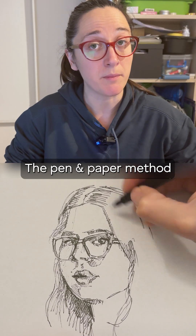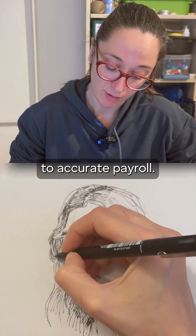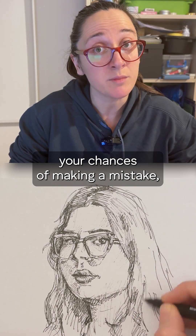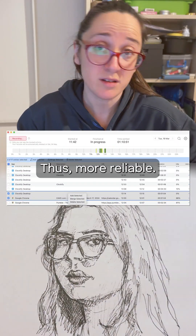The pen and paper method is prone to errors. One wrong number and you can say goodbye to accurate payroll. A time tracker significantly reduces your chances of making a mistake because the process is much simpler, easier and automated, thus more reliable.